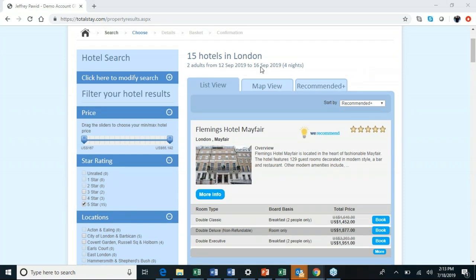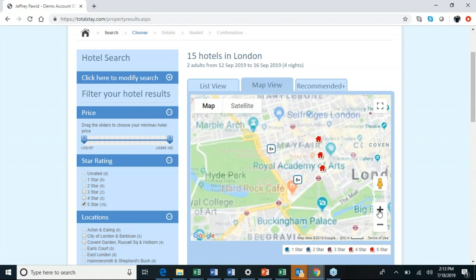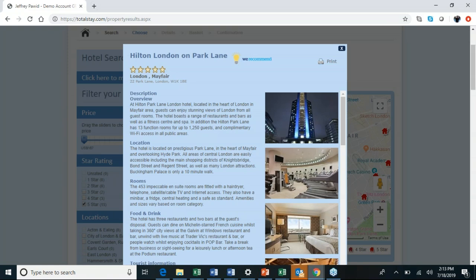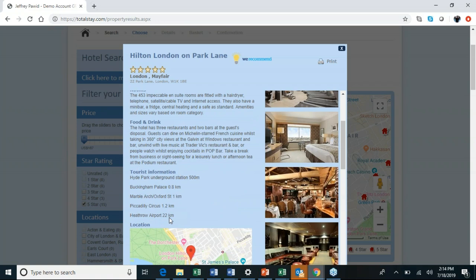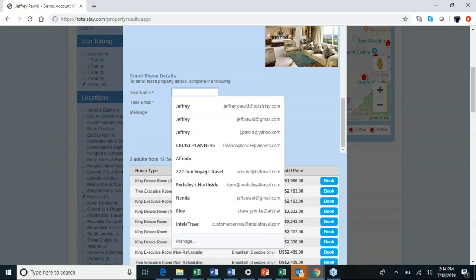Let's say your clients are looking for a five-star property in the Mayfair area near Hyde Park. After applying the location filter, we're now down to 15 hotels — much easier to search. There are two ways to view hotels: list view and map view. I love the map view because it's connected to Google Maps, showing you where the hotels are within the city. If you click on one, it gives you an in-depth description of that hotel, pictures, location, number of rooms, points of interest like Buckingham Palace, Hyde Park, and Piccadilly Circus.